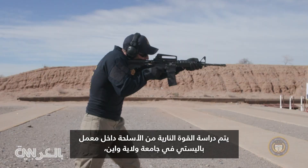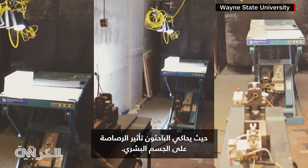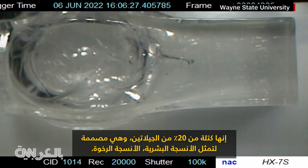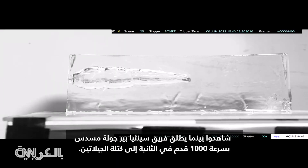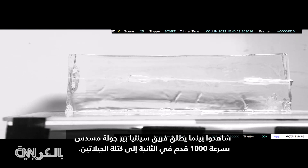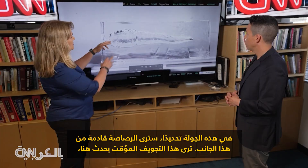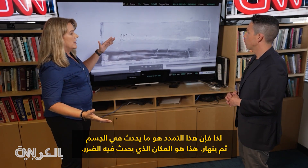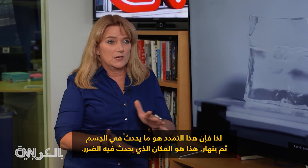That firepower is studied inside a ballistics lab at Wayne State University, where researchers simulate a bullet's impact on the human body using a block of 20 percent gelatin meant to represent soft human tissue. Watch as Cynthia Burr's team fires a handgun round at 1,000 feet per second into the gelatin block — you see the temporary cavity form and then collapse. That's where the damage occurs.